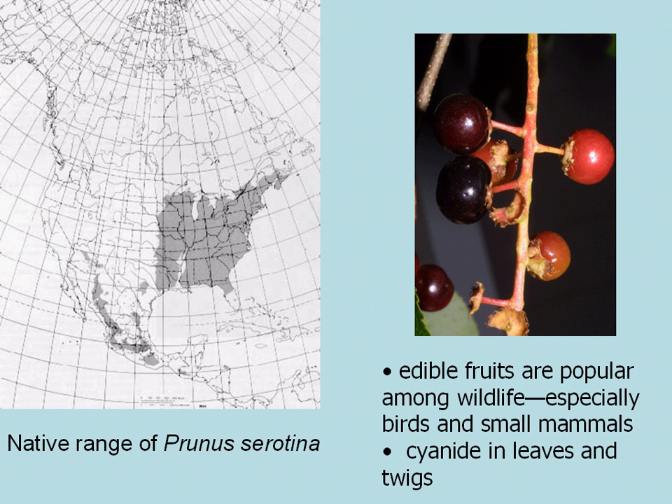You can eat the fruits yourself, but sometimes they do taste a little bitter. There's a map showing the native range of Black Cherry. The most ideal commercial trees actually grow in the Allegheny Plateau of West Virginia, Pennsylvania, and New York. And again, that's Black Cherry, Prunus serotina.